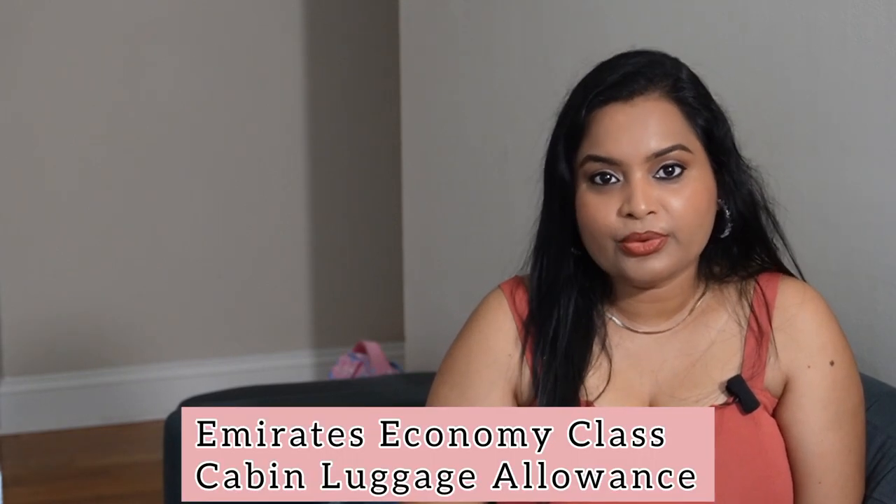Hi! Welcome or welcome back to my channel, I am Shubha. Emirates is very particular about their cabin luggage policies. In today's video, I will explain in detail the Emirates Economy Class Cabin Luggage Allowance.